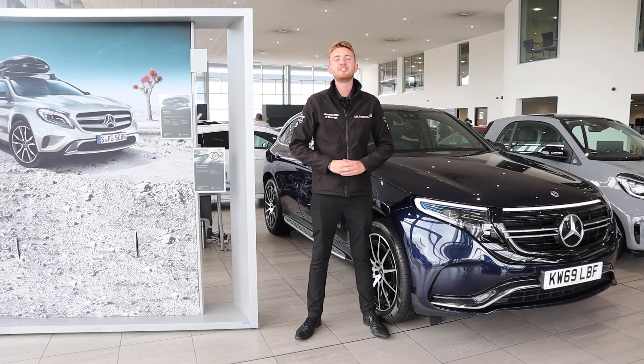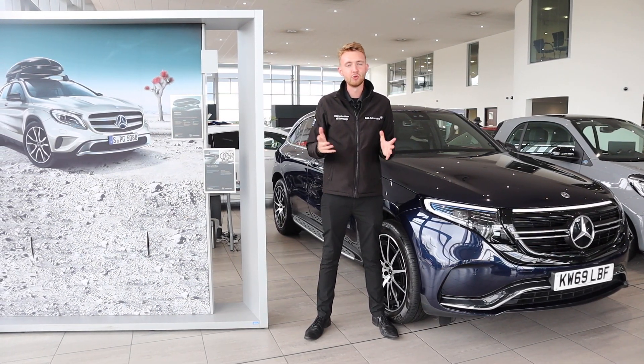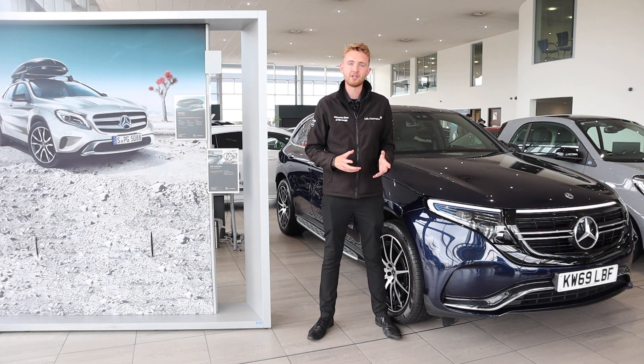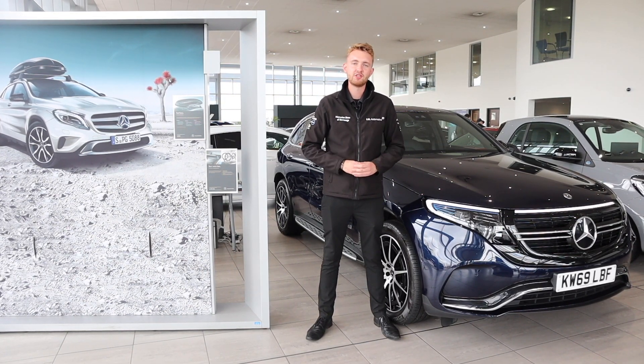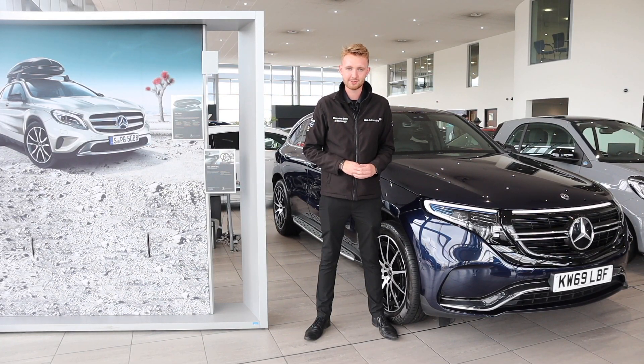Hello everyone and welcome to the Digital EQ event here at Mercedes-Benz Hertfordshire. Today we're going to take a look at all things electrified from Mercedes-Benz, the different types of technology available in the range, and how these all provide an ultra-efficient drive, as well as a luxurious driving experience that you expect from any Mercedes-Benz.